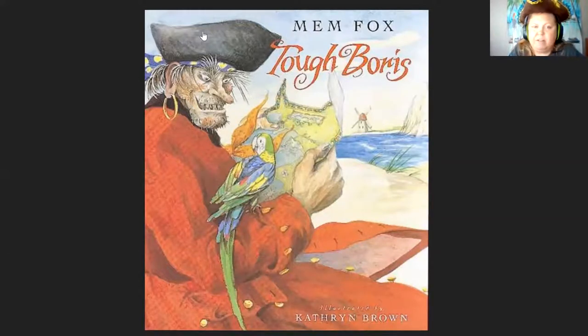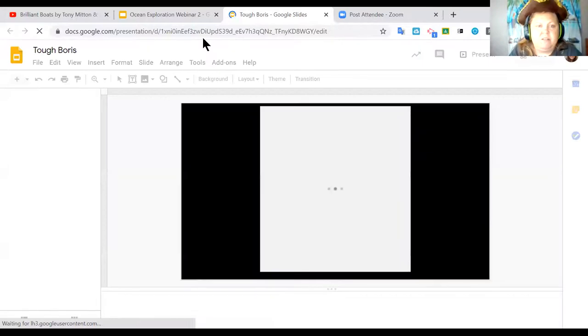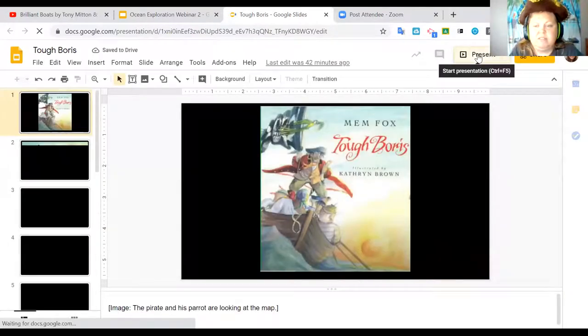All right, Miss Jessica, I think we're ready to begin. There are lots of no's, so we're going to have to give some good descriptions here for everyone.